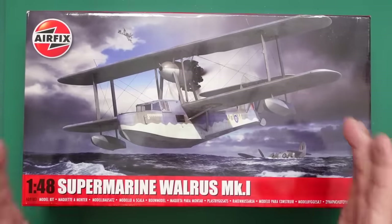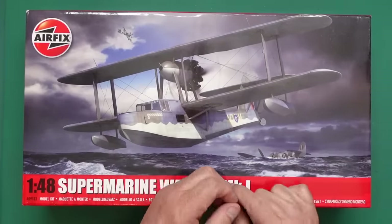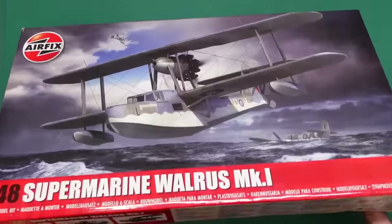It's a beautiful aircraft - single engine pusher prop biplane. Rigging - yay! Lovely, isn't it? Really, really nice.